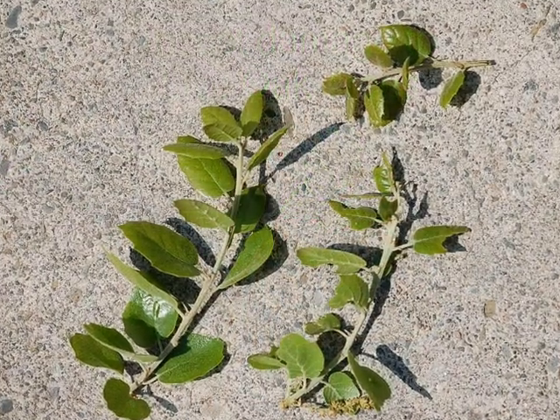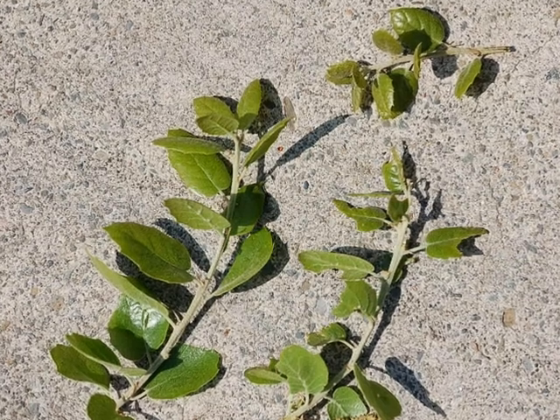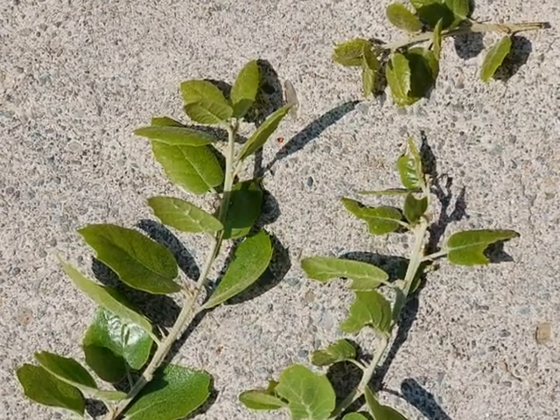I picked a few branches with some very fresh leaves that have just sprouted out on this live oak. The date right now is April the 3rd, and it's springtime, so we've got a lot of brand new growth on this tree.